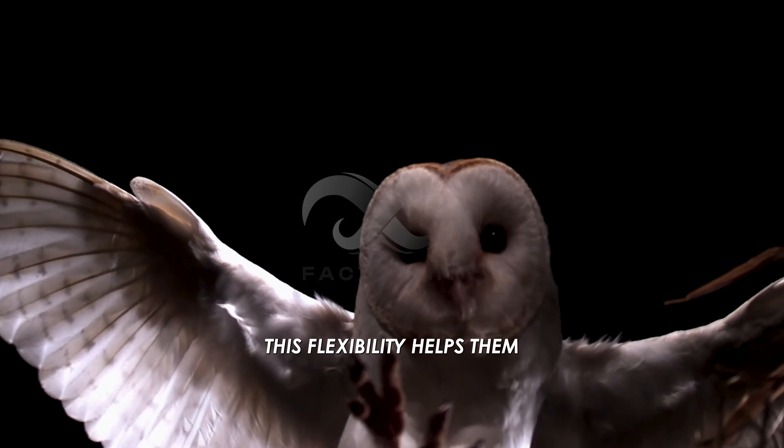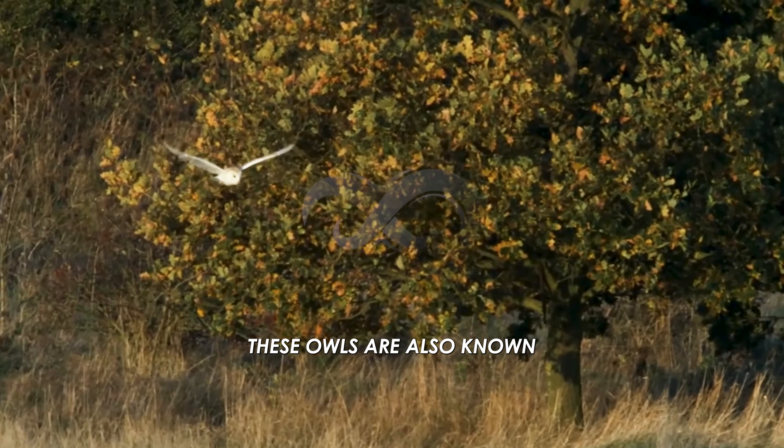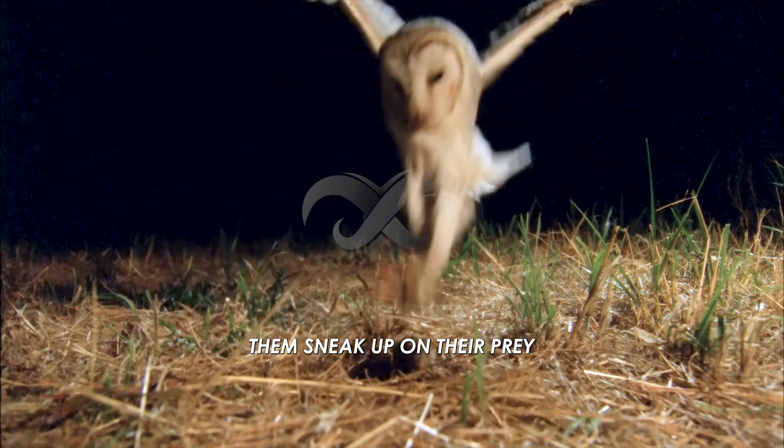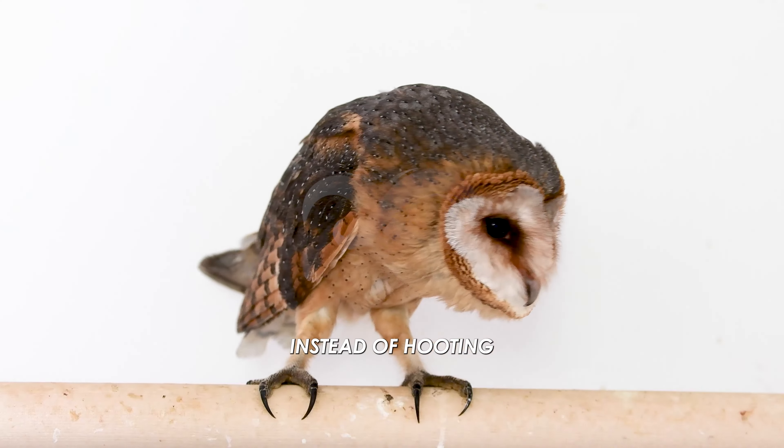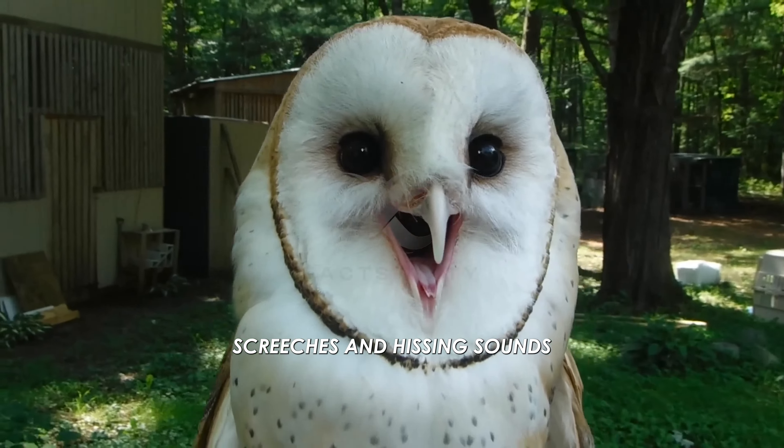This flexibility helps them stay hidden and undetected by their prey as they hunt. These owls are also known for flying very quietly, which helps them sneak up on their prey. Instead of hooting like many other owls, barn owls make high-pitched screeches and hissing sounds.